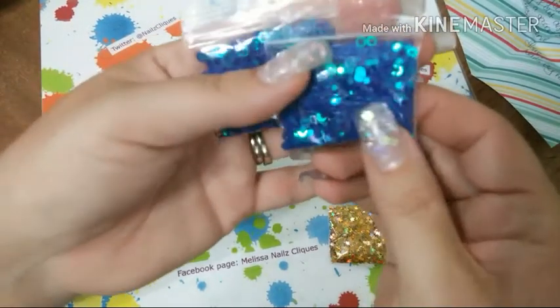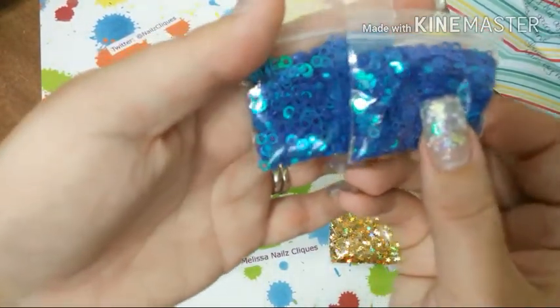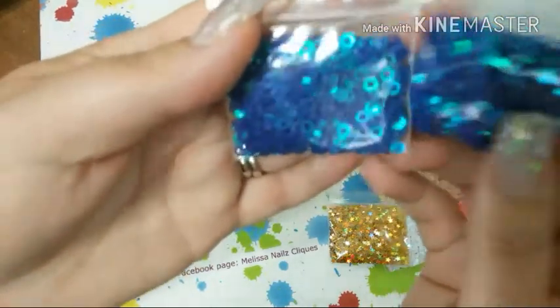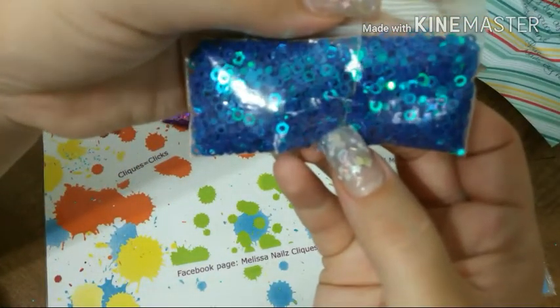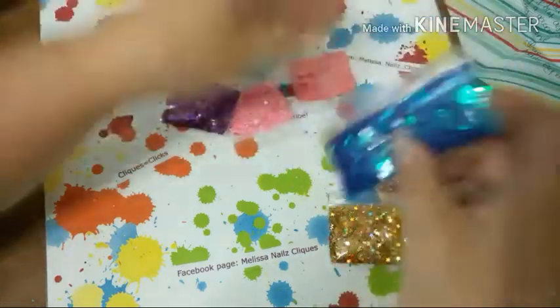And here are two blue ones — circles and hexis. They're the same color but different shapes. So pretty!